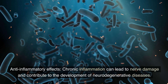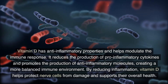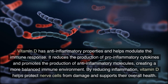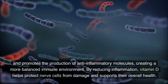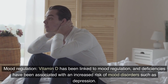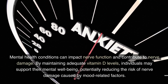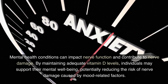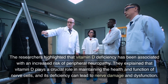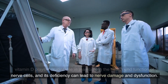Anti-inflammatory effects: Chronic inflammation can lead to nerve damage and contribute to the development of neurodegenerative diseases. Vitamin D has anti-inflammatory properties and helps modulate the immune response. It reduces the production of pro-inflammatory cytokines and promotes the production of anti-inflammatory molecules, creating a more balanced immune environment. By reducing inflammation, vitamin D helps protect nerve cells from damage. Mood regulation: Vitamin D has been linked to mood regulation, and deficiencies have been associated with an increased risk of mood disorders such as depression. By maintaining adequate vitamin D levels, individuals may support their mental well-being, potentially reducing the risk of nerve damage caused by mood-related factors. Researchers highlighted that vitamin D deficiency has been associated with an increased risk of peripheral neuropathy, and its deficiency can lead to nerve damage and dysfunction.